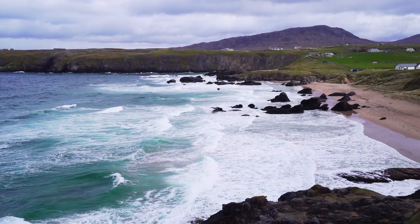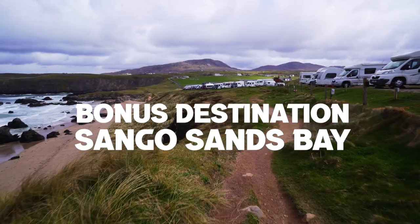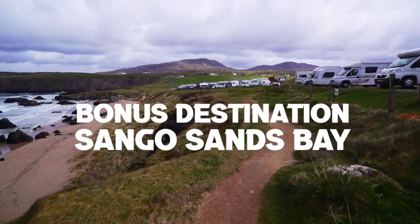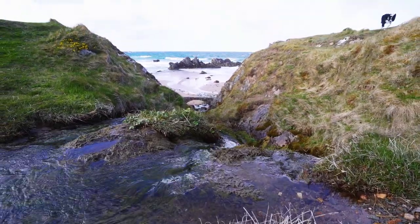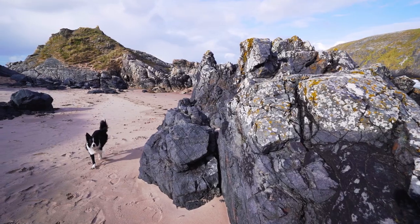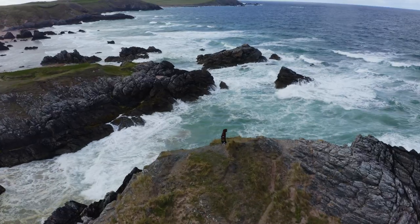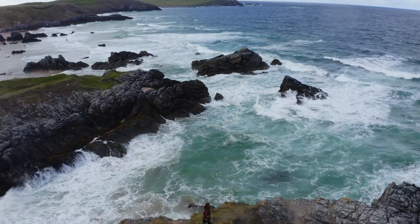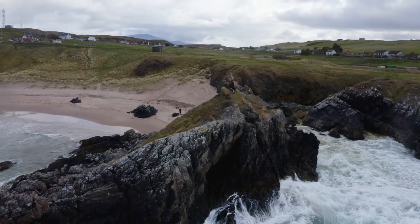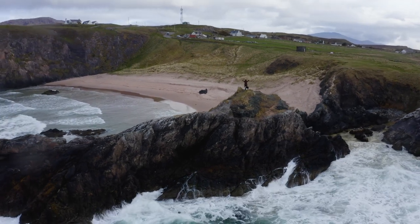Wait — I've got one bonus destination for you: Sango Sands Bay. Maybe I accidentally forgot it, but Sango Sands is a complete must-see along the route — write it down, put it in Google Maps. You'll be in awe of the remarkable views across the bay from the viewpoint. The water is blue, the sands are white — what more do you need on the North Coast 500?